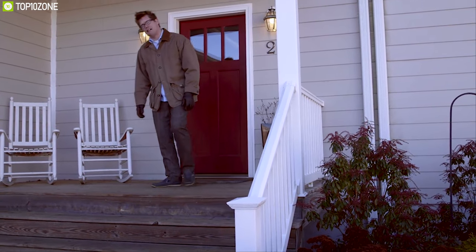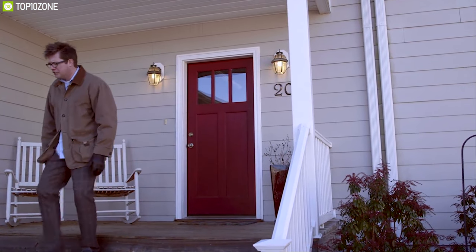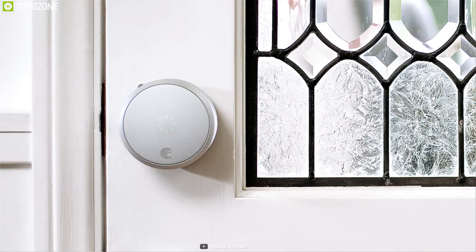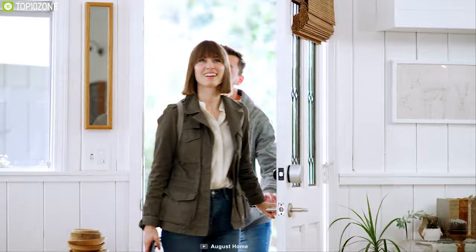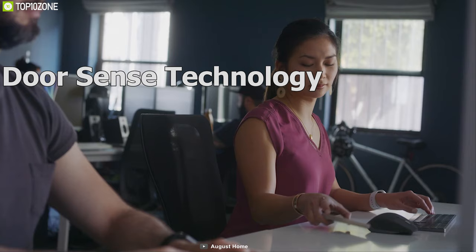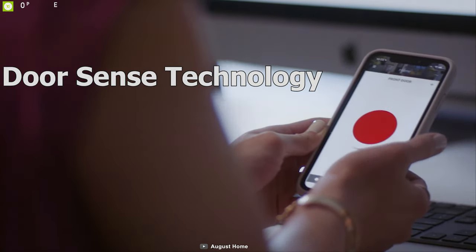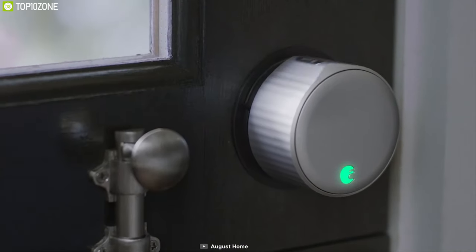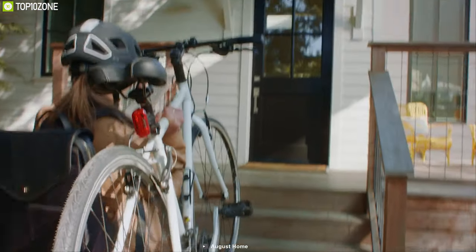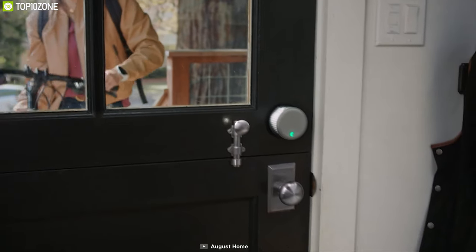Leaving the door unlocked is a common problem and the most common security threat for our homes. That's why you should have the August Wi-Fi Smart Lock Pro, a unique door lock that ensures your door always stays locked. Equipped with Door Sense technology, this door lock can sense when your door is open or closed and notifies you via the August app. You can also check your activity feed to know whenever your door was physically opened or closed.